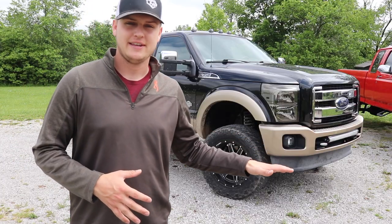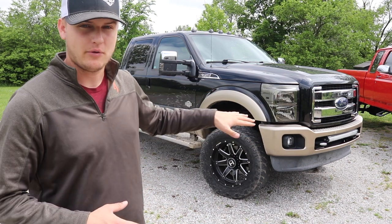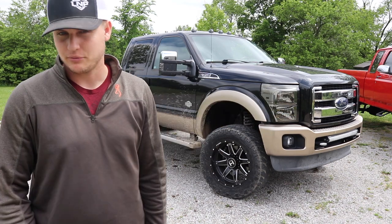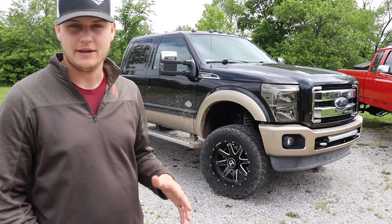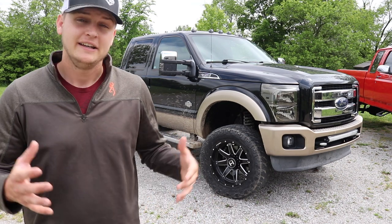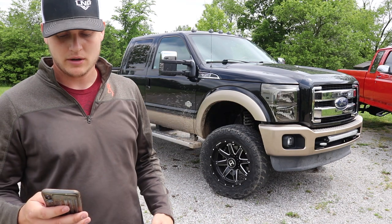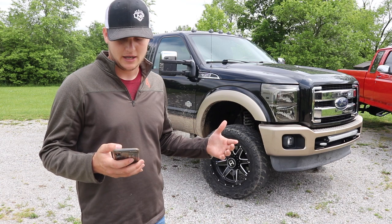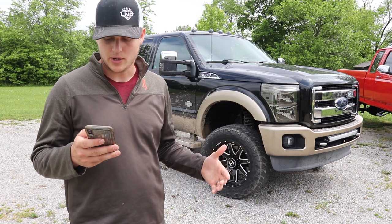Moving over to the 6.7 Power Stroke — this is probably my second favorite truck that Ford has ever put out, second to the 7.3 Power Stroke. The 7.3 is just classic, it's proven, it's old school. There are going to be guys with a completely different opinion and that's totally fine. In terms of cost of maintenance and fixes, I looked up some parts — I found turbo pricing on diesel-powered products, and injector pricing on injectorsdirect.com, comparing stock OEM replacement turbos on both trucks.